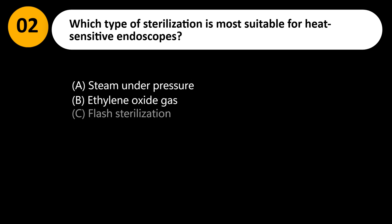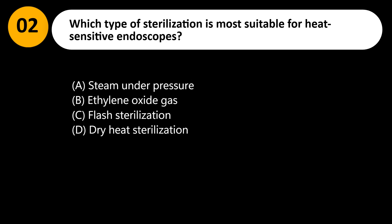Which type of sterilization is most suitable for heat-sensitive endoscopes? A. Steam under pressure. B. Ethylene oxide gas. C. Flash sterilization. D. Dry heat sterilization.